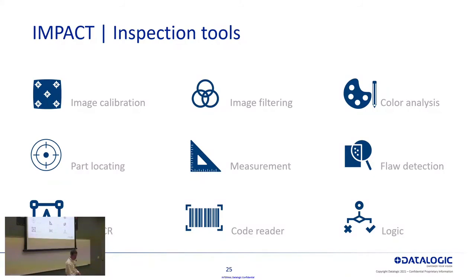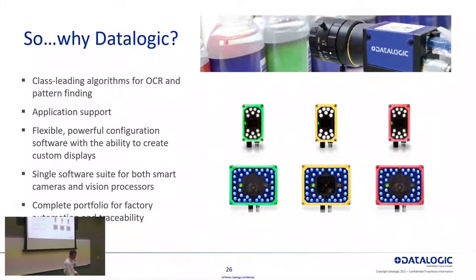You just drag a tool into your program, and on the lower right there's a setup wizard you work with to configure the tool — pretty straightforward to get working with the software right away. If you have experience working with vision, all of the tools you would expect are there: blob detection, OCR, and more.